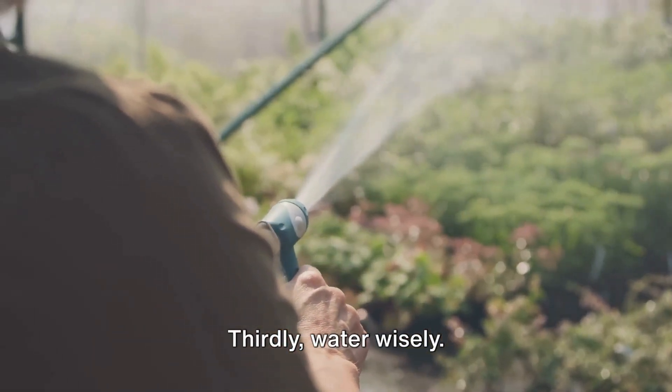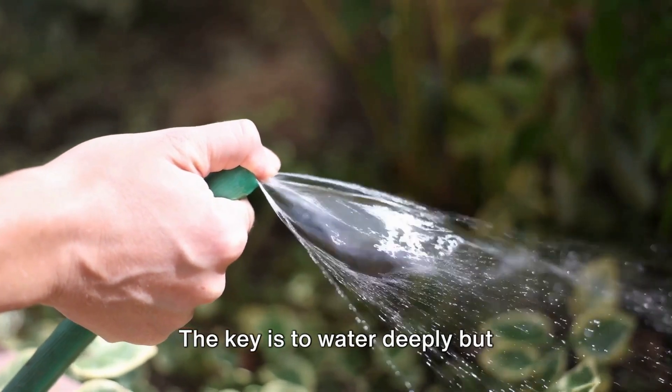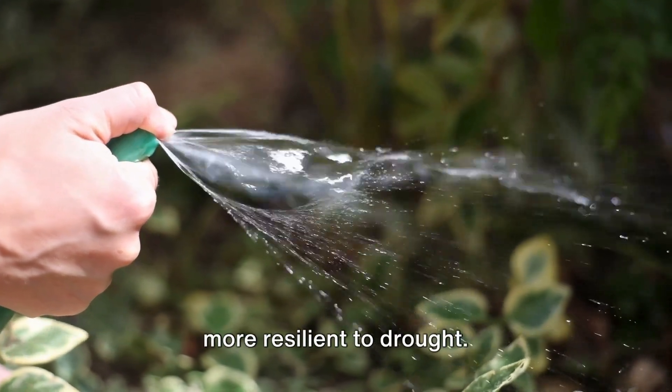Thirdly, water wisely. Over-watering is just as damaging as under-watering. The key is to water deeply but infrequently, encouraging the plants to develop deep root systems that make them more resilient to drought.